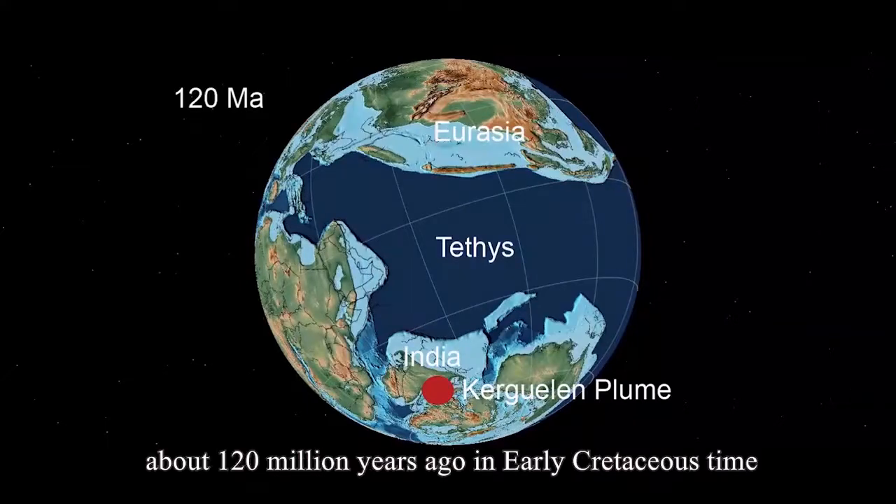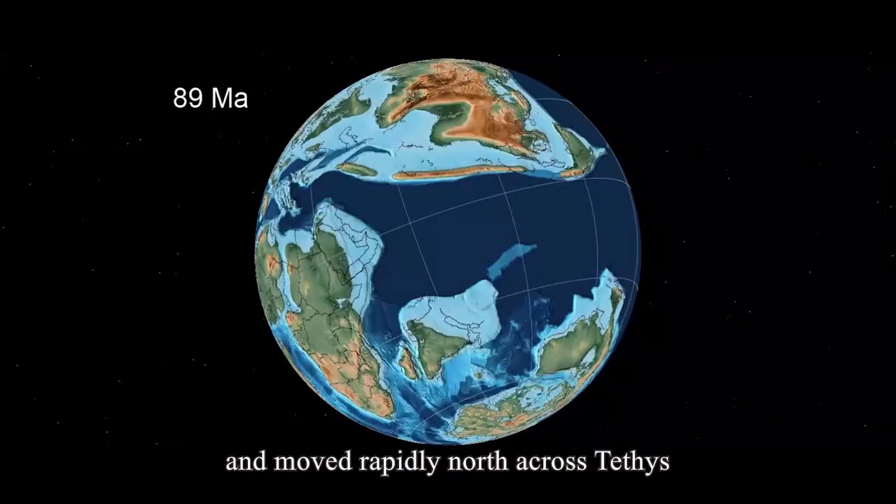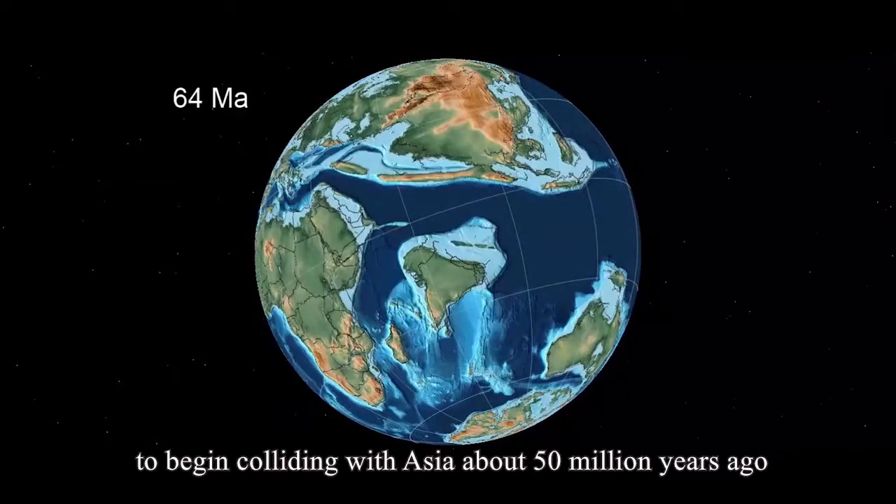India broke out of Gondwanaland about 120 million years ago in the early Cretaceous time and moved rapidly across Tethys to begin colliding with Asia about 50 million years ago.